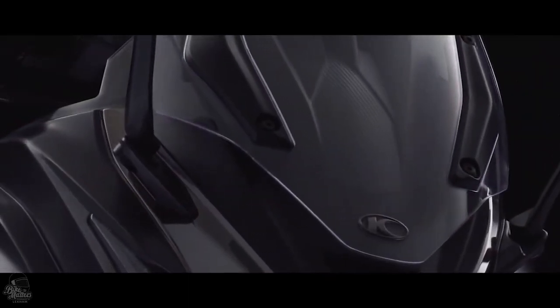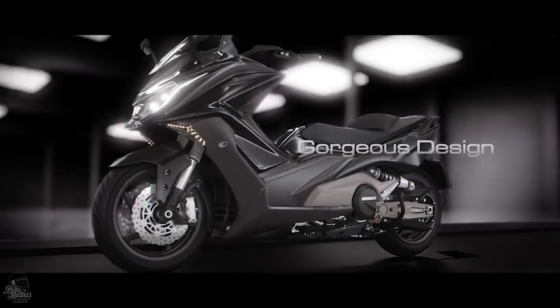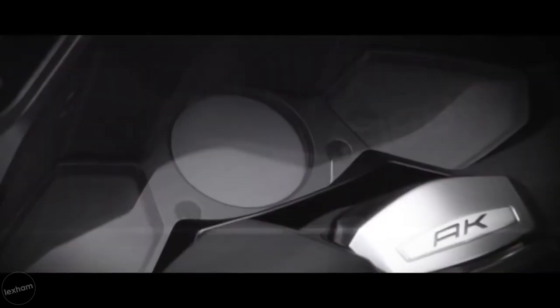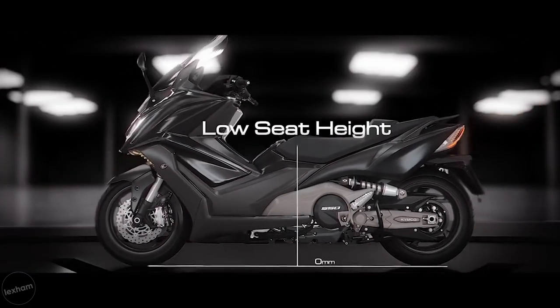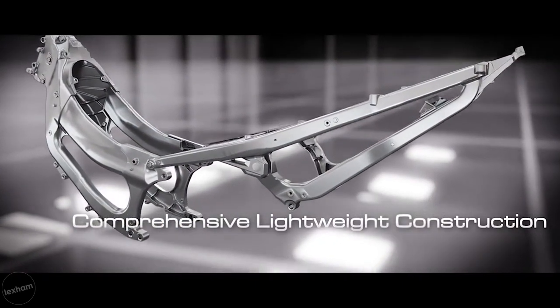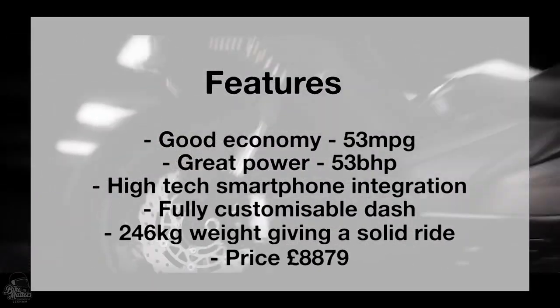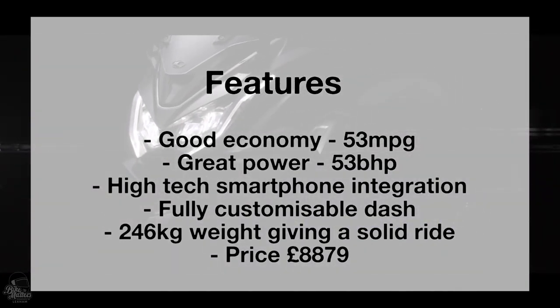At number seven, we have the Kymco AK550. For your £8,879, you get a superb maxi scooter with all the features you could ever need. You get good economy — 53 miles per gallon — great power at 53 brake horsepower, and excellent build quality that will stand the test of time. It does weigh around 246 kilograms wet, but that means it has a solid ride. The key feature is that it uses a unique Nudo technology which integrates your smartphone to the LCD dash, giving you full customisation of the dash, navigation, and Bluetooth connectivity to use your phone on the go.